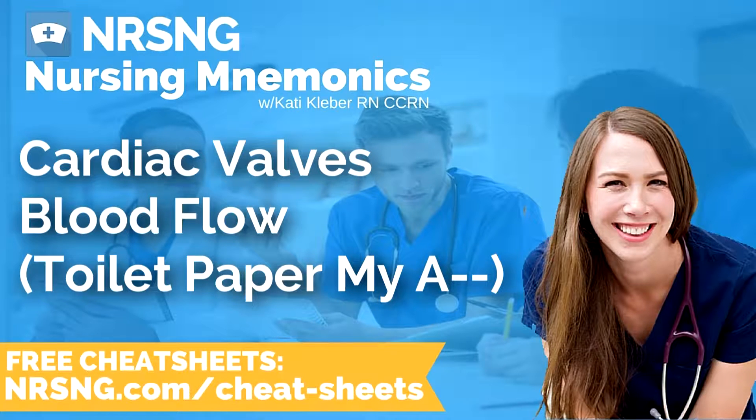This has been another episode of the Nursing Mnemonics Podcast by NRSNG.com with your host Katie Kleber RN CCRN. To grab all of our nursing cheat sheets, head over to NRSNG.com/freebies. Thank you so much for being here today — we love you guys, we want to see you succeed. We're all in this together. Now go out and be your best self today. Happy nursing.